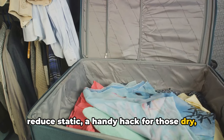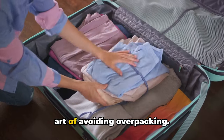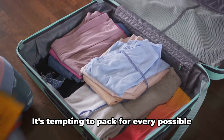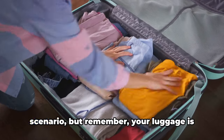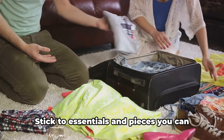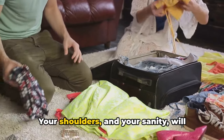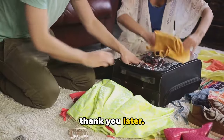Tip number 3 is the art of avoiding overpacking. It's tempting to pack for every possible scenario, but remember — your luggage is not a mobile wardrobe. Stick to essentials and pieces you can mix and match. Your shoulders and your sanity will thank you later.